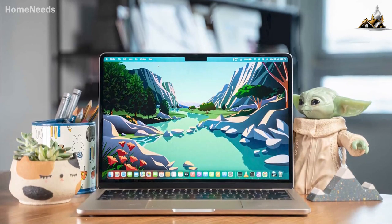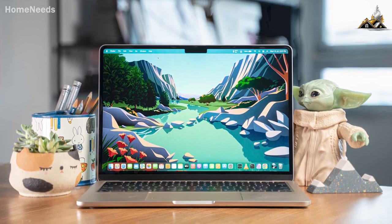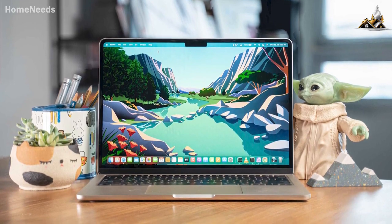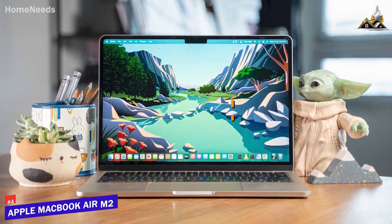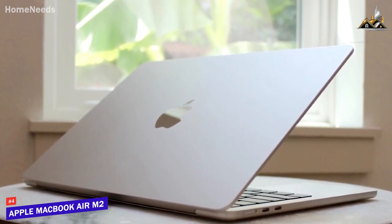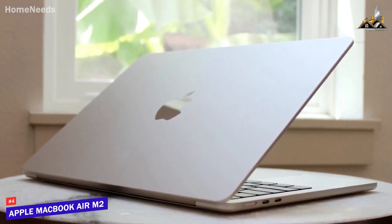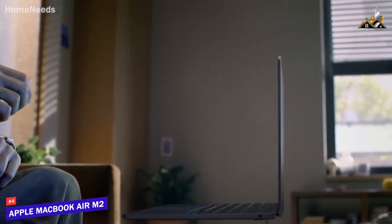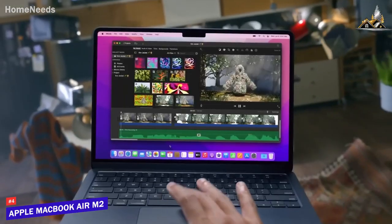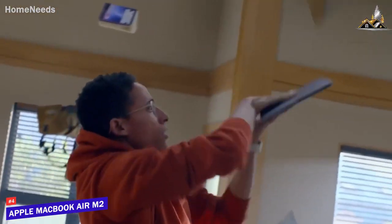Next up, I have an impressive all-around laptop that offers a stunning display, excellent battery life, and comparable performance to more expensive competitors for a much lower price. The Apple MacBook Air M2 is my choice as the best laptop for the money in 2023. Apple's MacBook Air is an outstanding all-around performer that comes with an even more portable design, an upgraded screen with better color accuracy, and a more powerful processor than previous models.